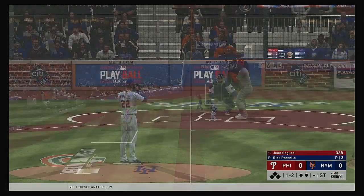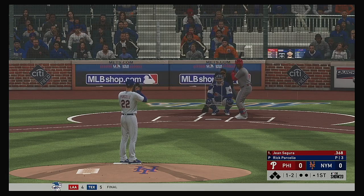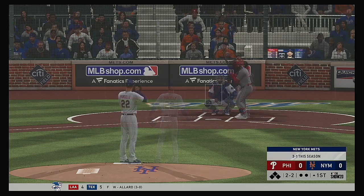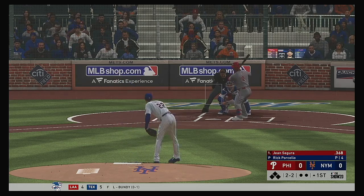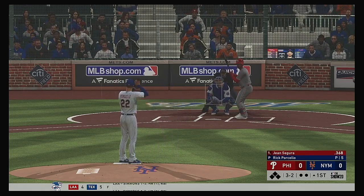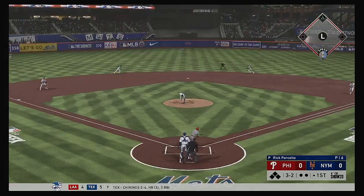Grounder down the line at third, but a foul ball. One and two the count now. Now a fastball, but that's easy to lay off, and it's back to even at two and two. That's a great pitch for a spot like that.